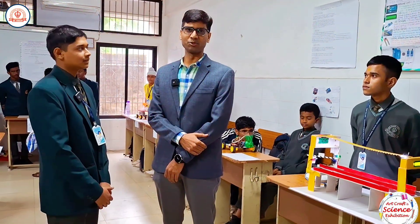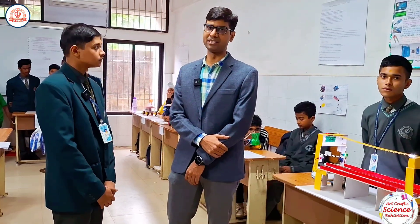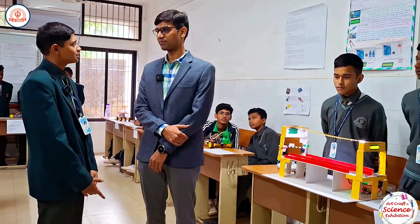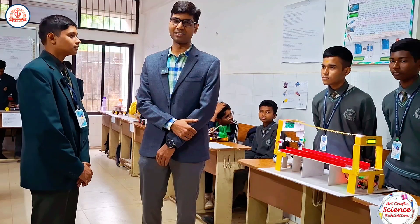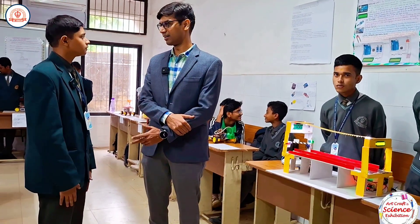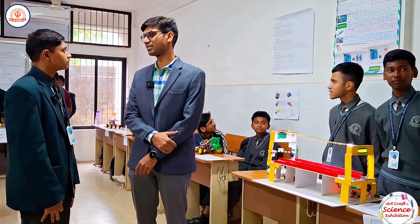My name is Dr. Puneet Kumar Jain, assistant professor in the CS department at NIT Rorkela. It's quite interesting — I am really surprised by the knowledge and motivation of the students, and the technical specifications about what they are using, what kind of sensors they are using.